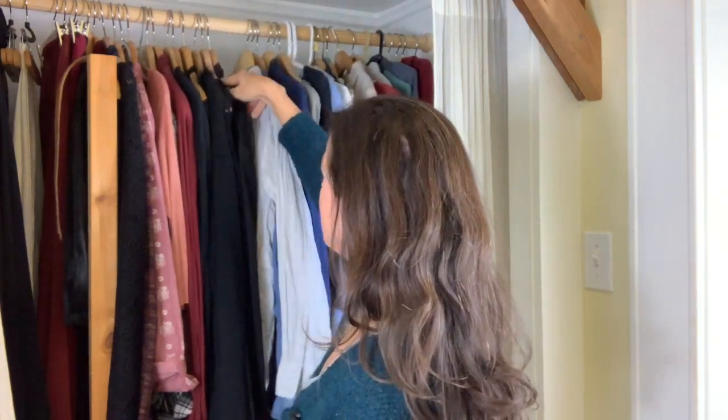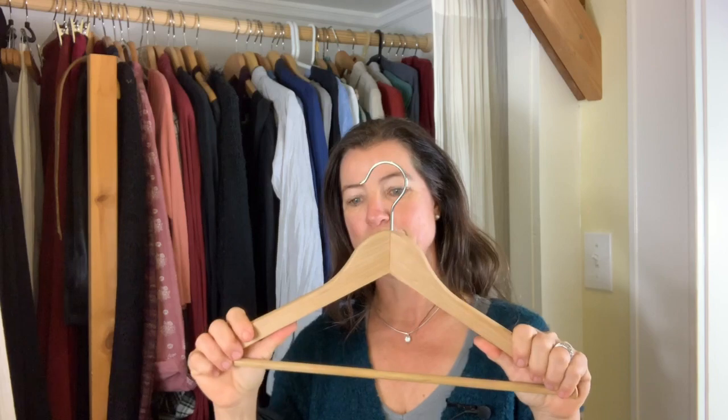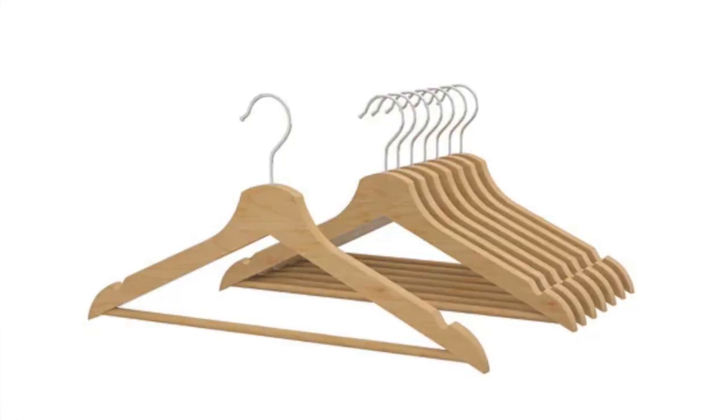My preferred method is one where you have only one type of hanger. My favorites are ones that have a little bit of a shape to them — they are wooden. You can hang some pants or scarves on them. The issue when you have something on top and something underneath is that you're not going to see what's underneath and may not wear it. IKEA has a really easy five-pack for very little money, and you can get them at any store. Just get the kind of hangers you like and organize everything with the same type.